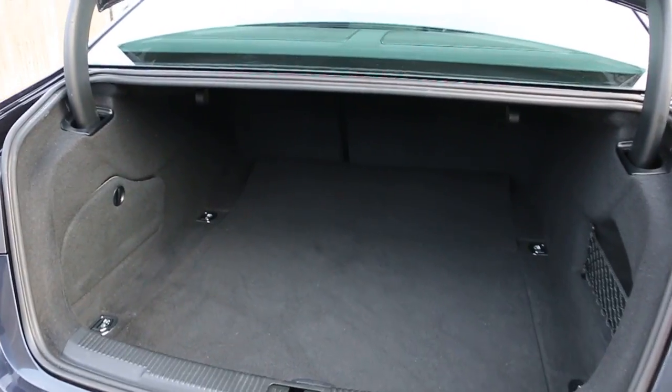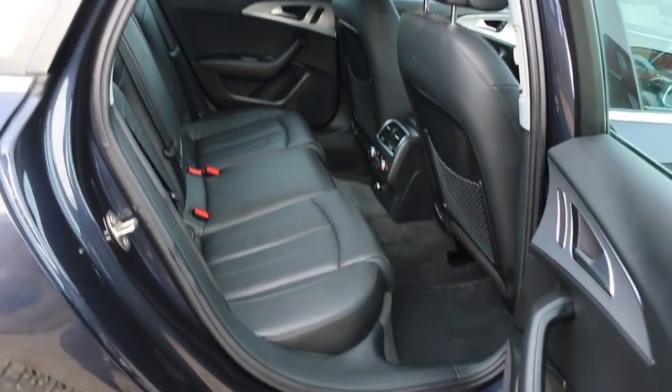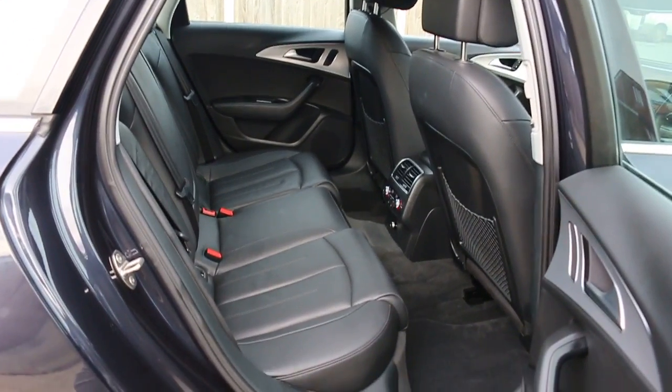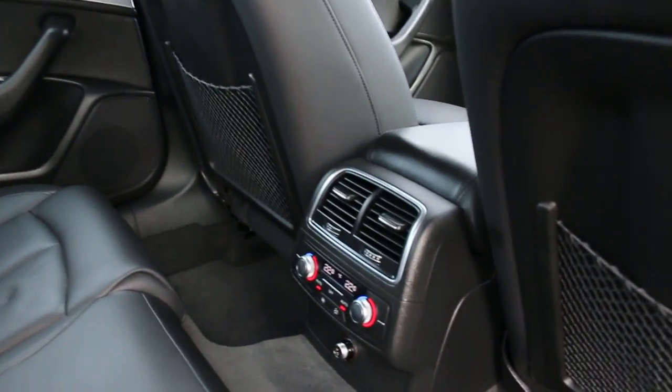Split folding rear seats. Full black leather interior with side and front airbags. Five headrests, ISOFIX, and four-zone climate control aircon.